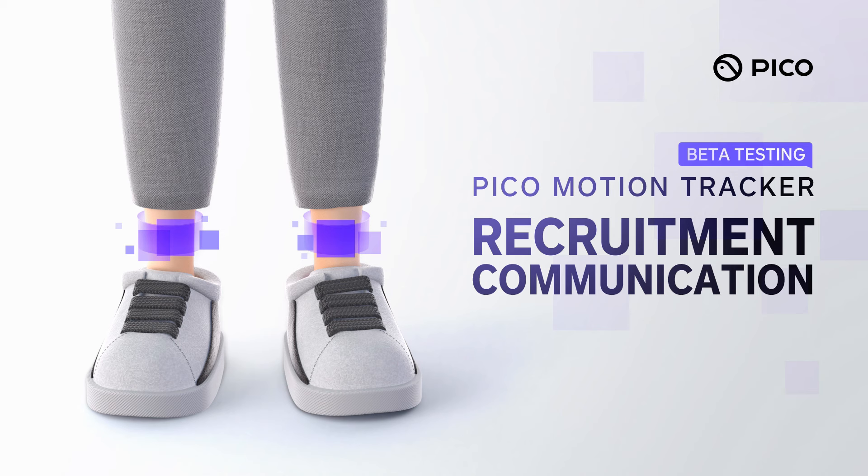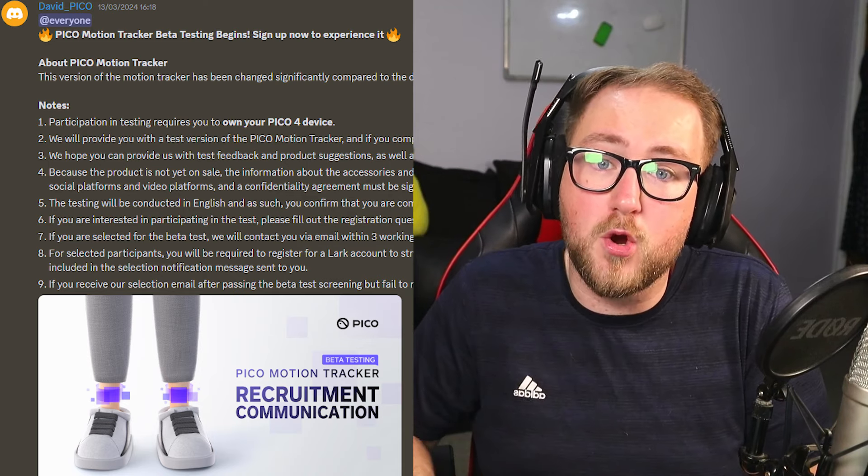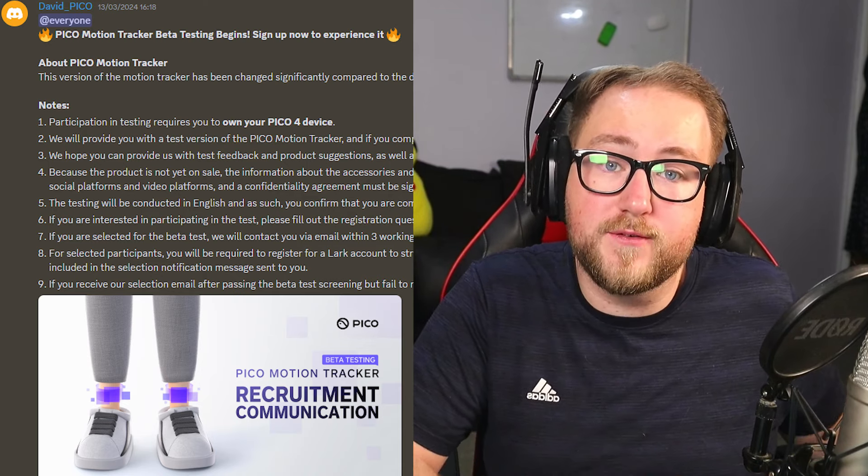ByteDance and Pico are really teasing their motion trackers 2.0. They connect to your ankles and it's going to be an upgraded version of their already existing motion tracking. This device is expected to be announced or released around April, and they're even offering to send people the device for free in Europe to do some testing via their Discord. Pico is about to announce a bunch of things, and I'll make sure to keep you updated here on this channel.